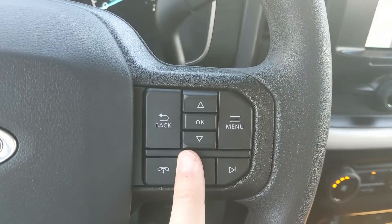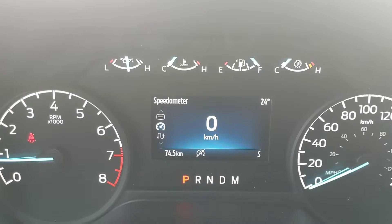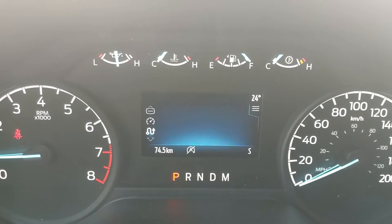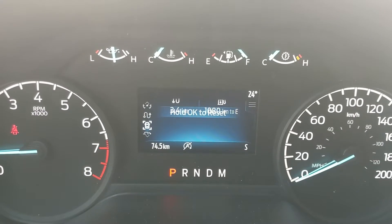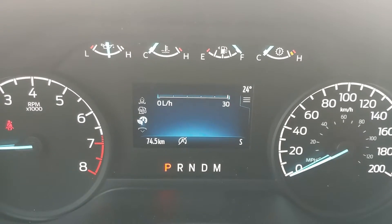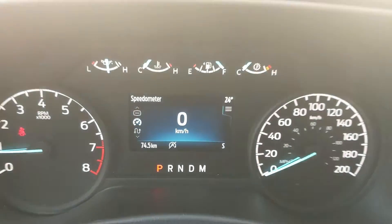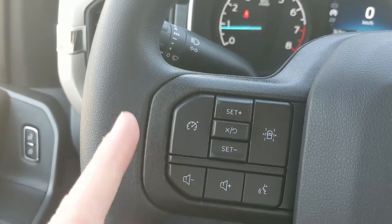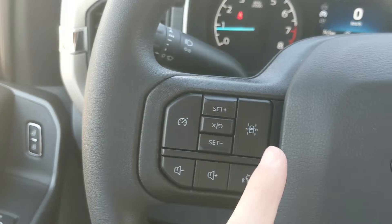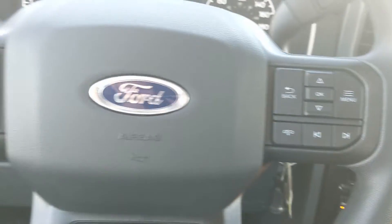Now sitting in the vehicle with it running, and looking at the steering wheel on the right-hand side, you have your controls for your center info screen, where you can look at your digital speedometer, trip information, driver assistance features and settings, fuel economy, eco-coach, a comm screen, and your service info. Then moving to the left, you have your cruise controls with your lane-keeping system, and your hands-free phone and radio controls along the bottom.